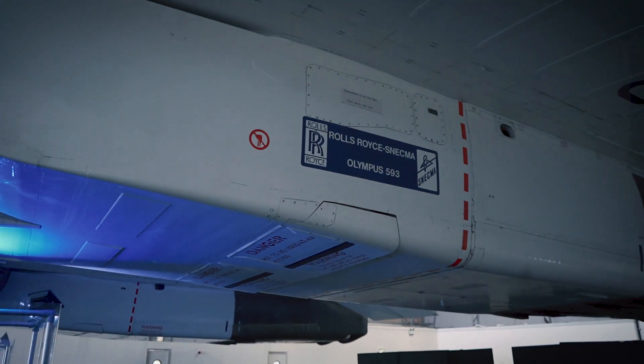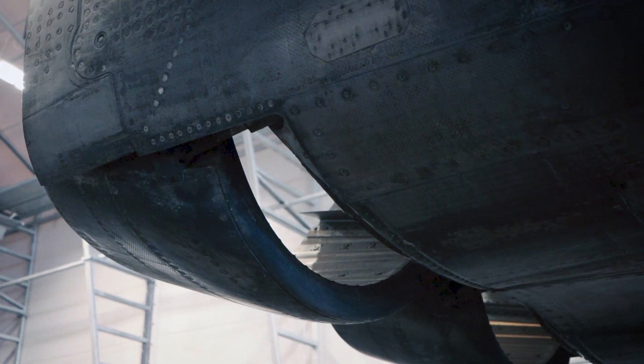The four Olympus engines used to power Concorde are the same design as those used on the RAF Avro Vulcan bomber. These engines were responsible for the aircraft burning around 2 tonnes of fuel just for taxiing.